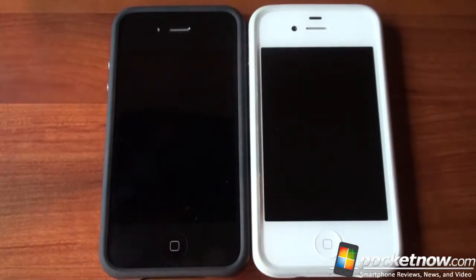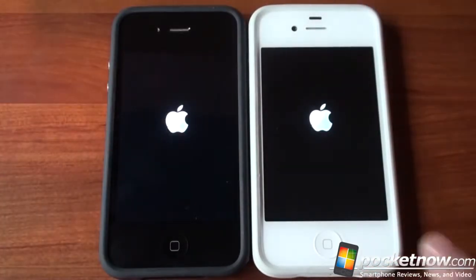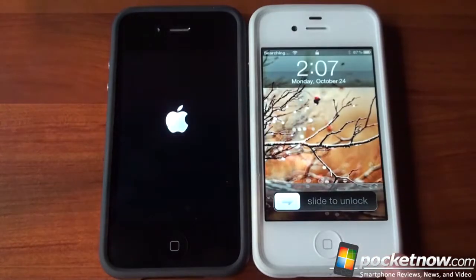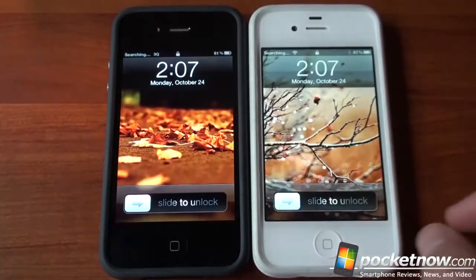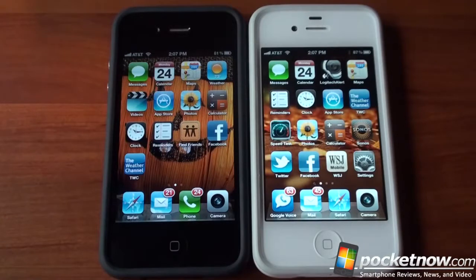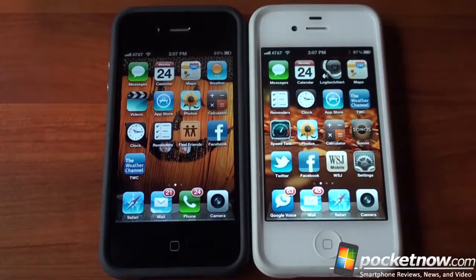Both of these devices are running iOS 5, the latest versions. Both are turned off, and we've cleared cache in the browser and turned off all third-party apps from the multitask UI. Both are on the same Wi-Fi network, and we've got full bars, so we should be able to see maximum speed.